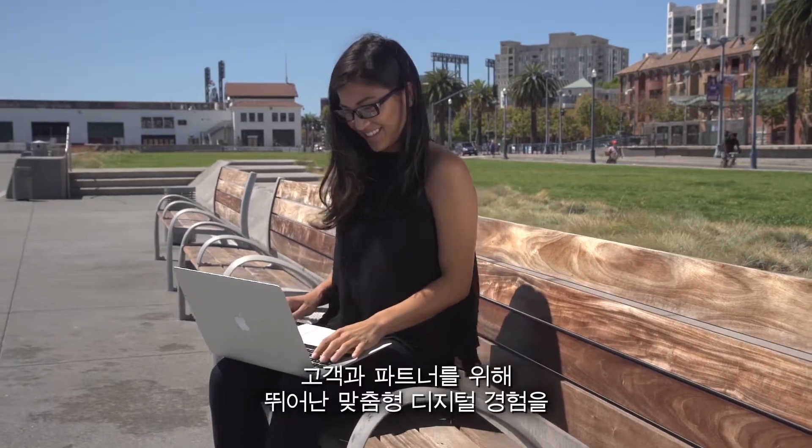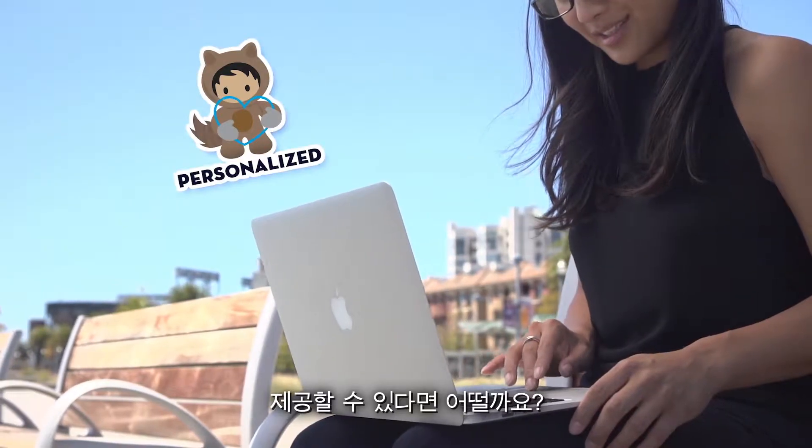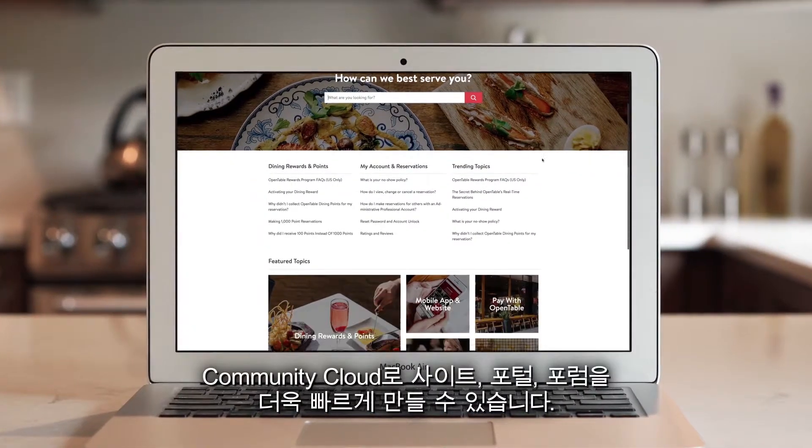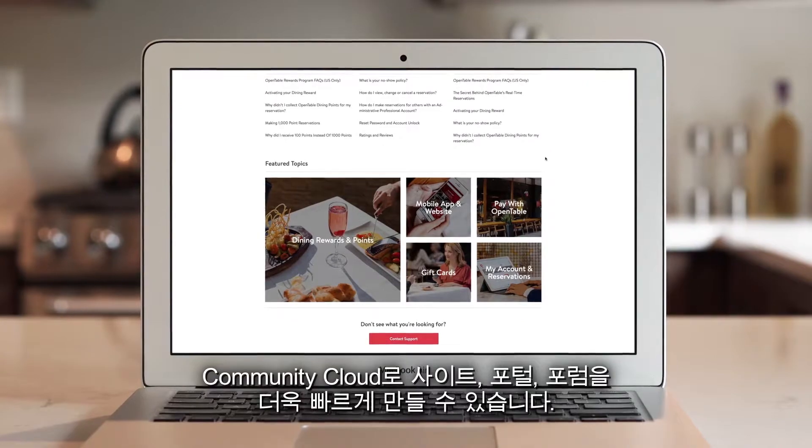What if you could deliver beautiful digital experiences that are personalized for your customers and partners? With Community Cloud, you can build sites, portals, and forums faster than ever.